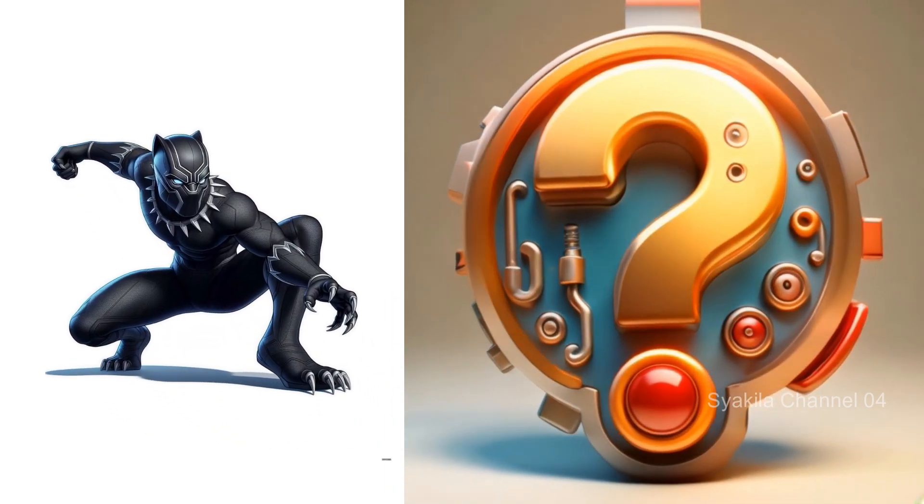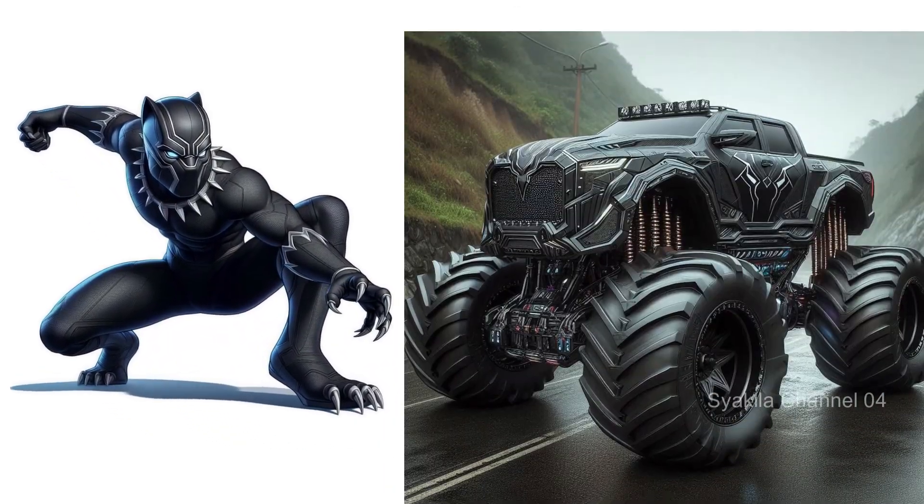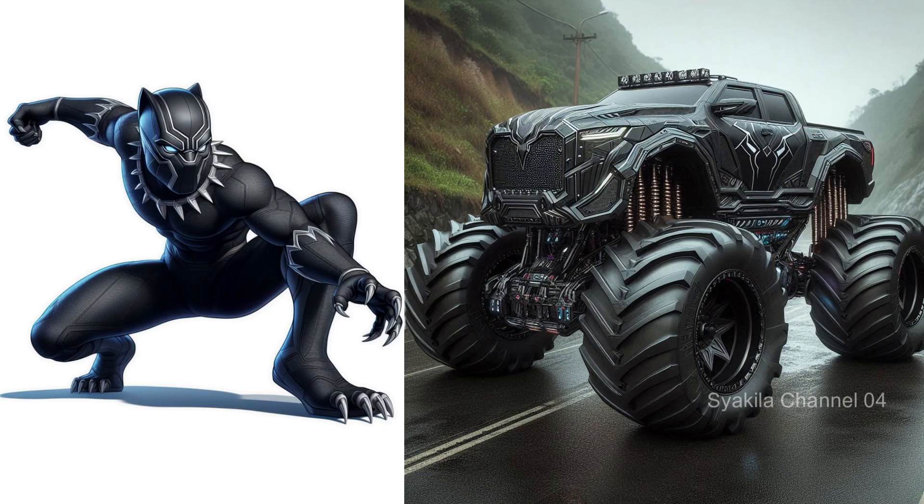Black Panther transformation into monster truck. This is a change of heroes from Wakanda.